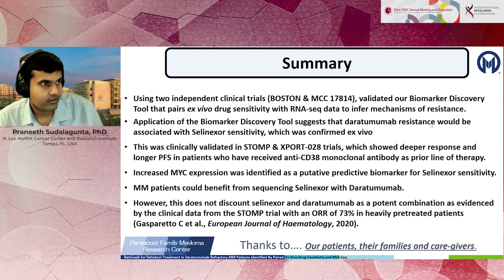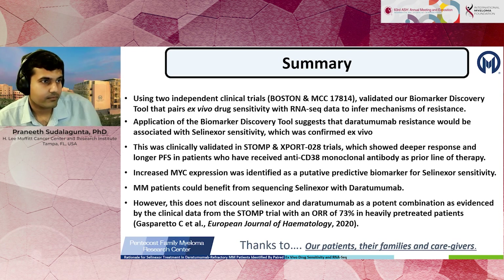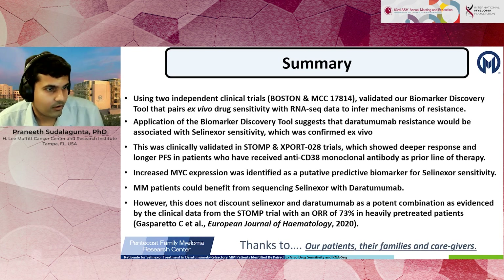In summary, we developed a biomarker discovery tool that characterizes patients' ex vivo drug sensitivity paired with RNA sequencing data to infer mechanisms of resistance, validated in two clinical trials. Among all possible drug pairs, daratumumab and selinexor represent an ideal pair with an anti-correlative profile. We observed increased sensitivity to selinexor when patients are exposed to daratumumab both in our ex vivo preclinical platform and in two independent clinical trials, and identified MYC overexpression as associated with selinexor sensitivity.